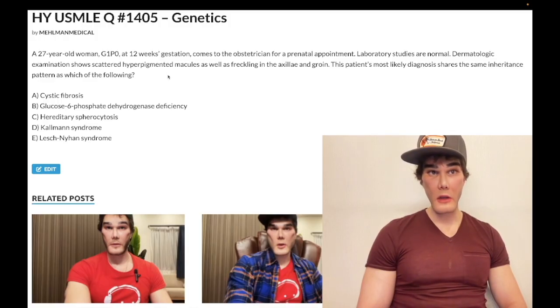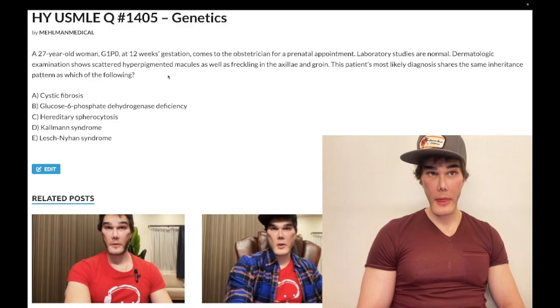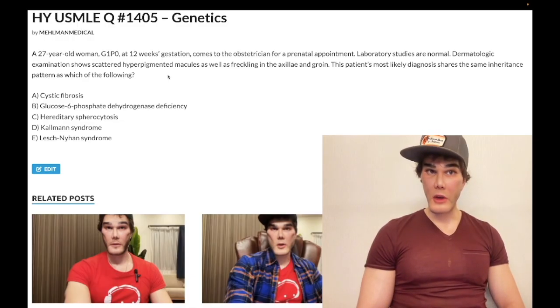That optic glioma is actually a pilocytic astrocytoma of the optic nerve. Pilocytic astrocytoma is normally idiopathic in pediatrics and of the cerebellum, infratentorial. But optic nerve glioma in NF1 is exceedingly high yield, and it coincidentally is a type of pilocytic astrocytoma. You can also get Lisch nodules, which are iris hamartomas in NF1. NF1 is autosomal dominant, and the USMLE likes to present it in obstetrics questions.